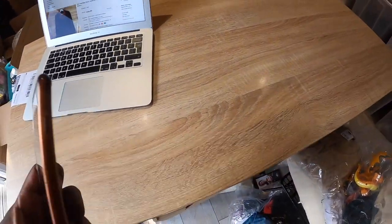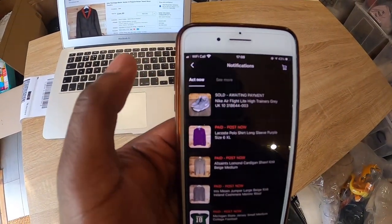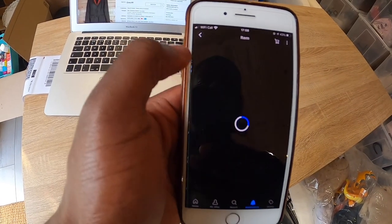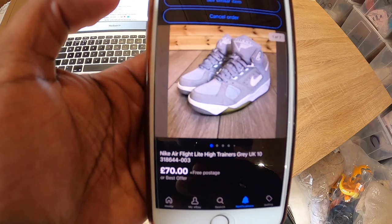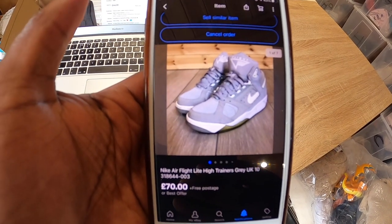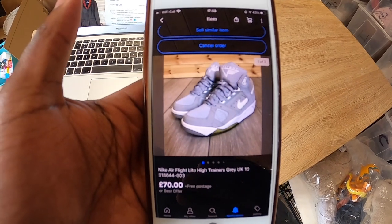Something literally just sold as I was recording — these Nike Air Flight high trainers. They went for £70, and they're going to Mexico, so the buyer pays about £20 postage on top. All together that's going to come to about £90. Really chuffed with that — it just turned up as I was recording, so that's a little bit more to add to the postage list.